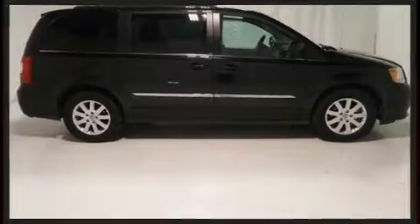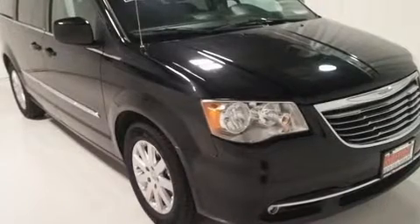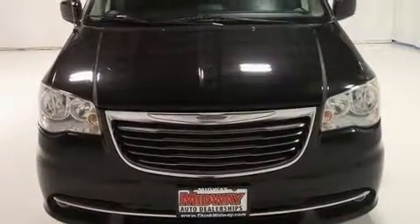Chrysler prioritized practicality, efficiency, and style by including a power liftgate, removable floor console, and cruise control. Storage solutions are integrated throughout the interior, demonstrating thoughtful attention to detail.